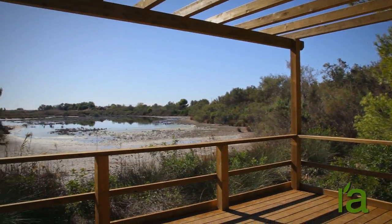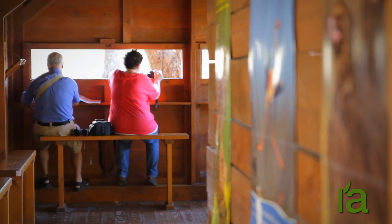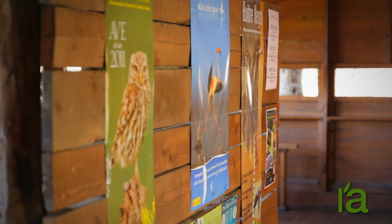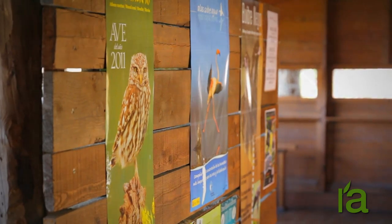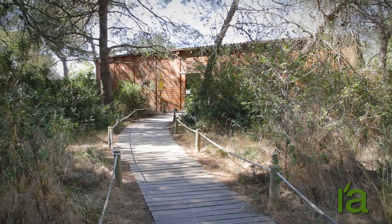Thousands of visitors come to the center each year to inquire about the nature park and receive information. Particularly noteworthy is the work done with schools to promote understanding, appreciation, and involvement in the conservation of the many attractions and values of this park.